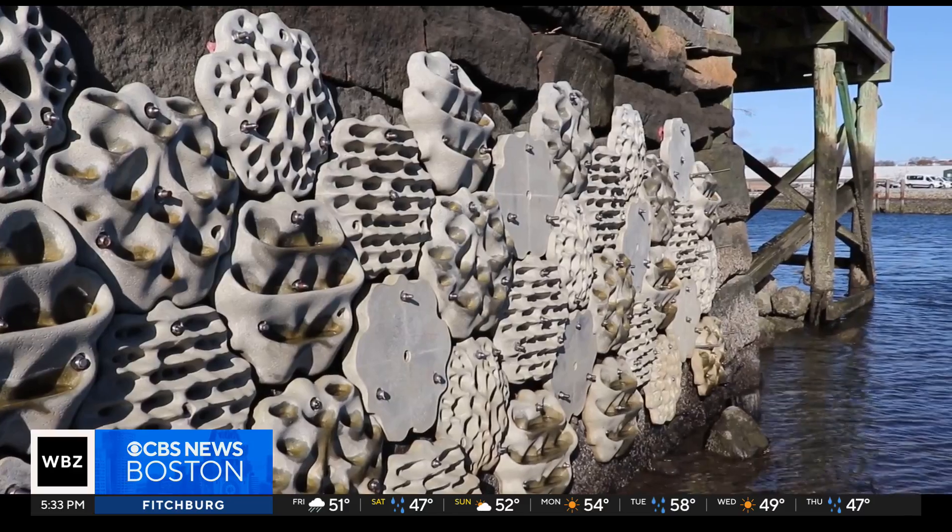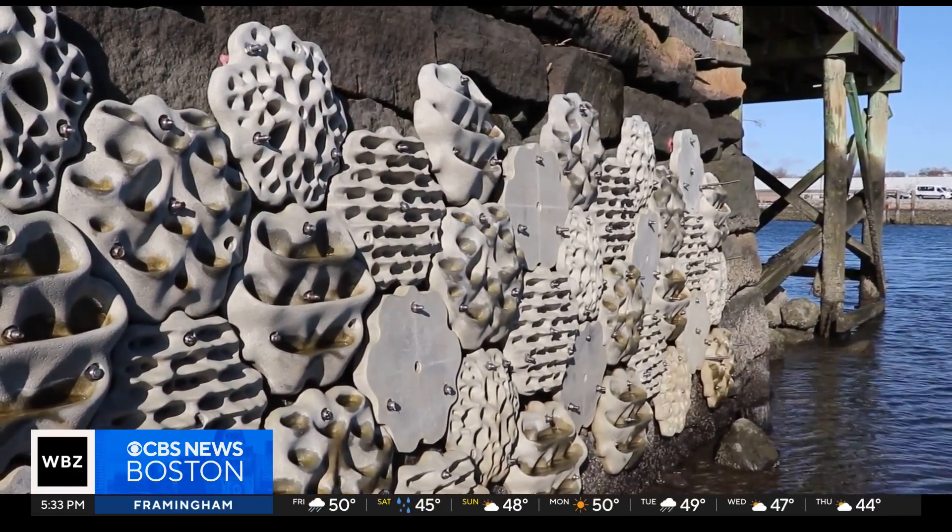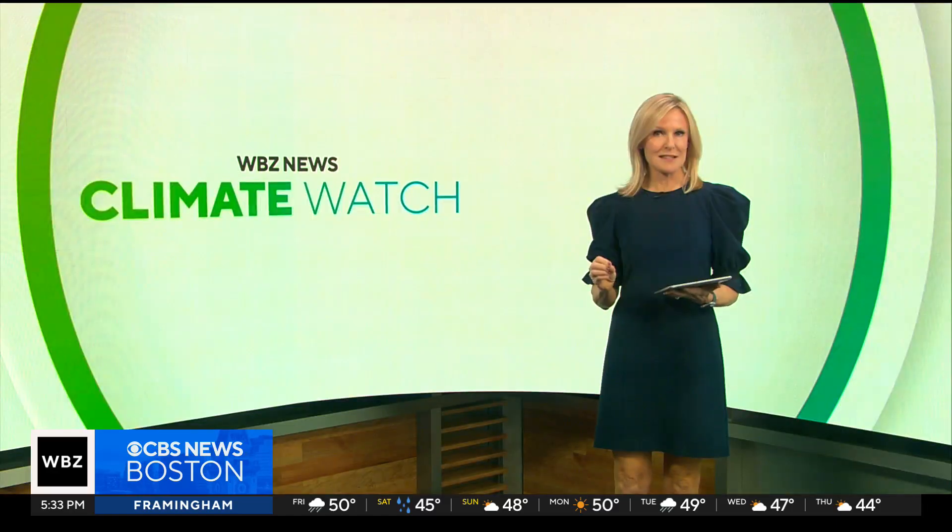Scientists who are keeping an eye on these walls say even though they have only been in for a couple of weeks, they're already turning into a popular spot for marine life.